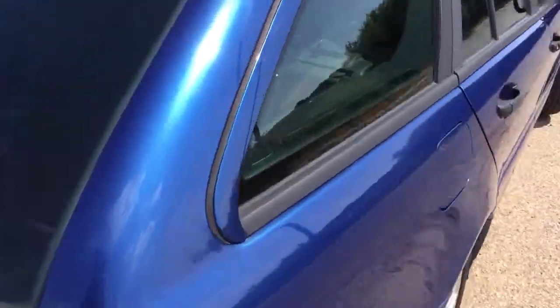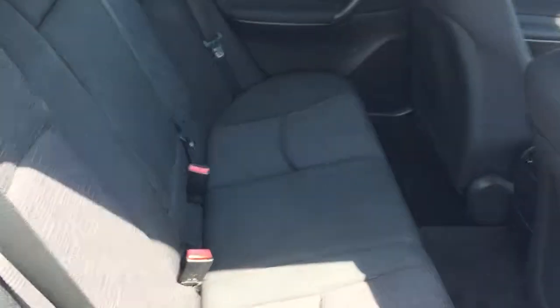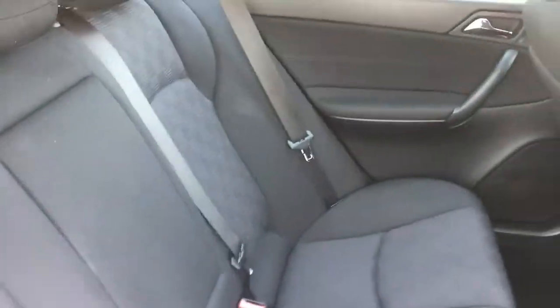Let's have a look in the boot — that's all nice and clean. You can see no marks, no damage in there. Same with the back seats; it's been well looked after, no damage at all there.